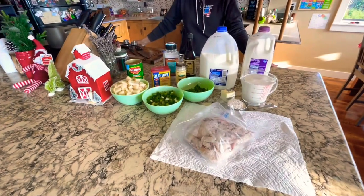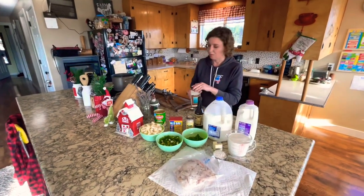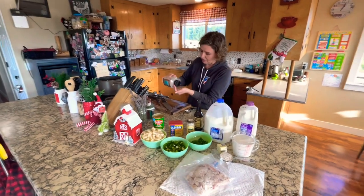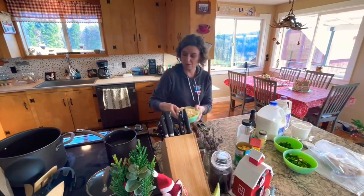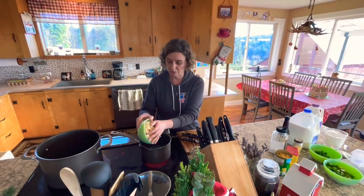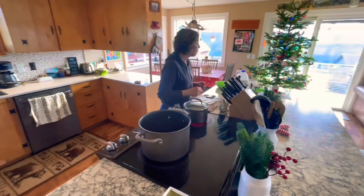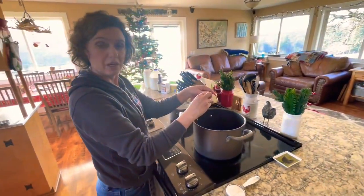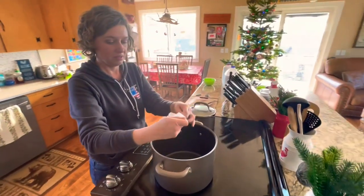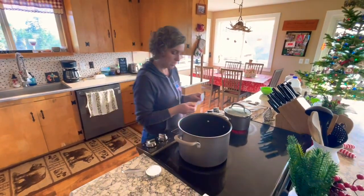I'm going to get some salted water boiling for some potatoes. My particular recipe I found online does not have potatoes in it, but I really like potatoes in a cream-based soup. So I'm going to boil some potatoes separately in salted water — they taste extra good when salted. While I'm waiting for those to cook, I'm going to put a quarter cup of butter into my big soup pot here, melt that, and then add a quarter cup of flour to make a roux to thicken the soup.